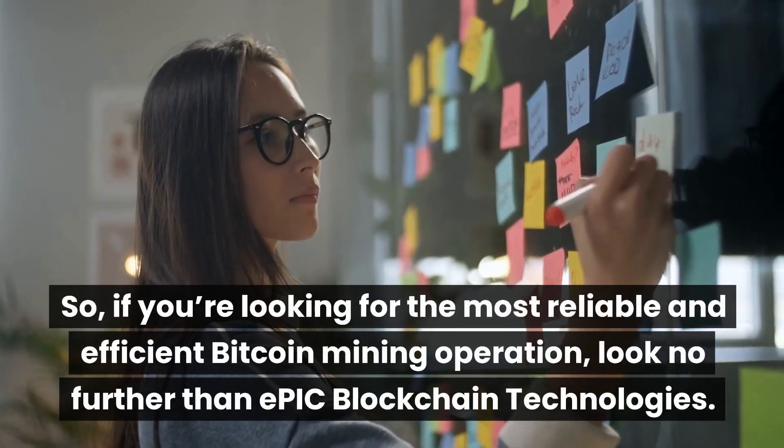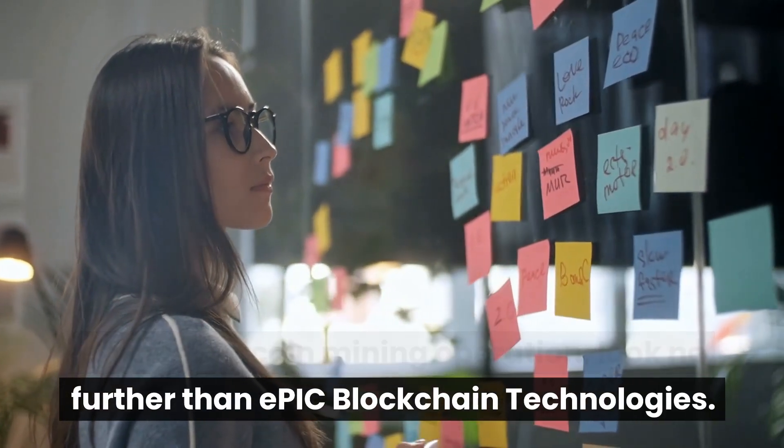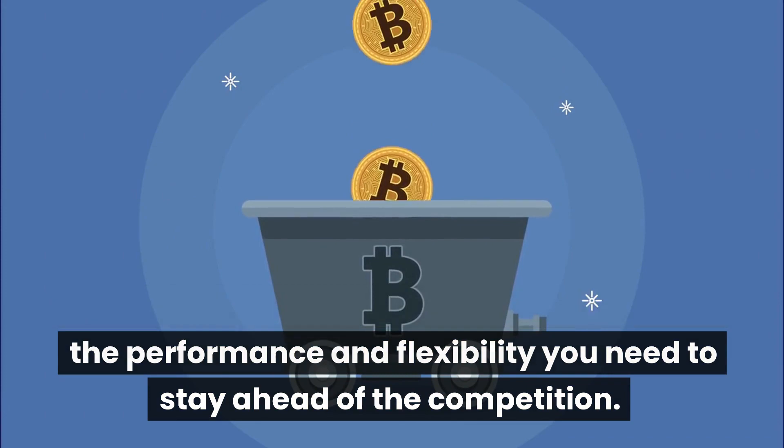So, if you're looking for the most reliable and efficient Bitcoin mining operation, look no further than Epic Blockchain Technologies. With the Epic Block Miner system, you'll get the performance and flexibility you need to stay ahead of the competition.